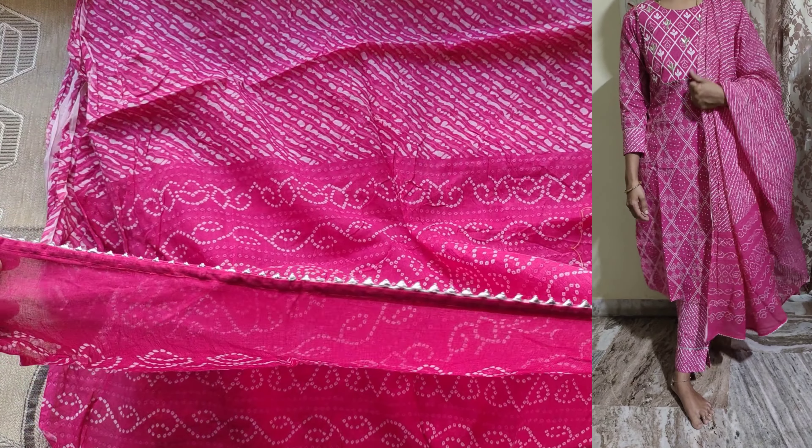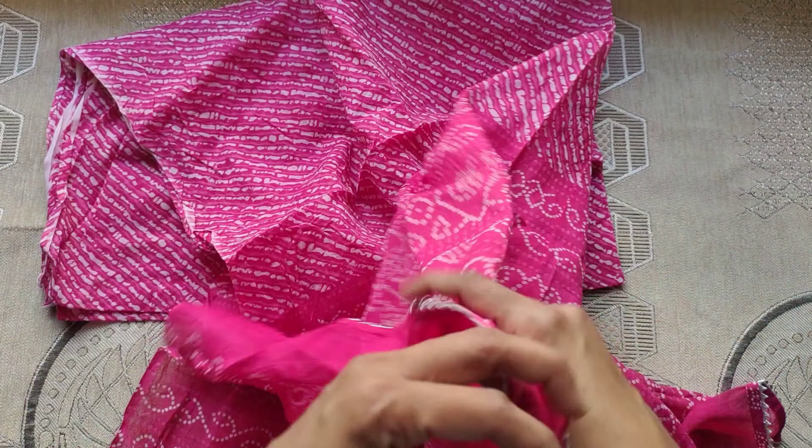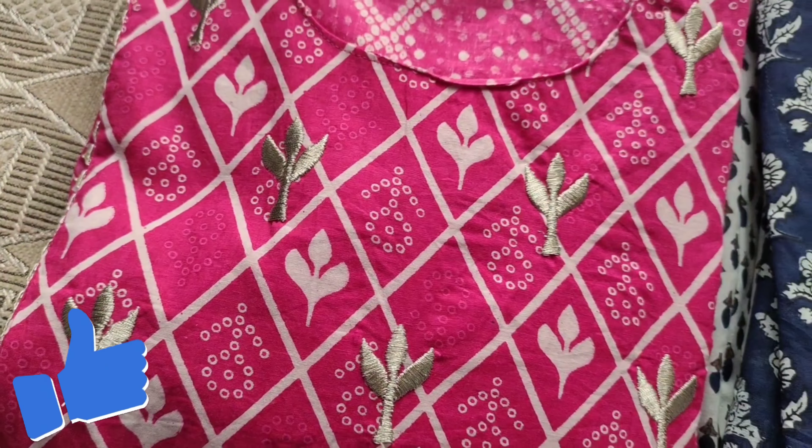The top is a dark blue color. I will give you three-quarter sleeves. There is a silver color detailing on the front and throughout the top.